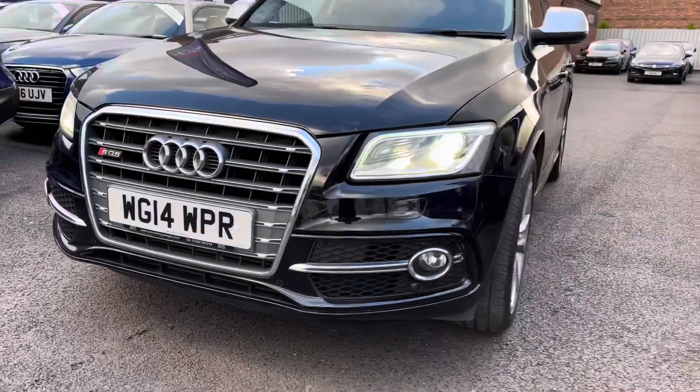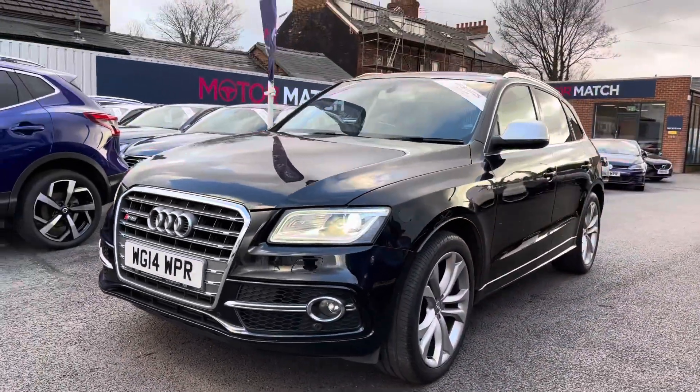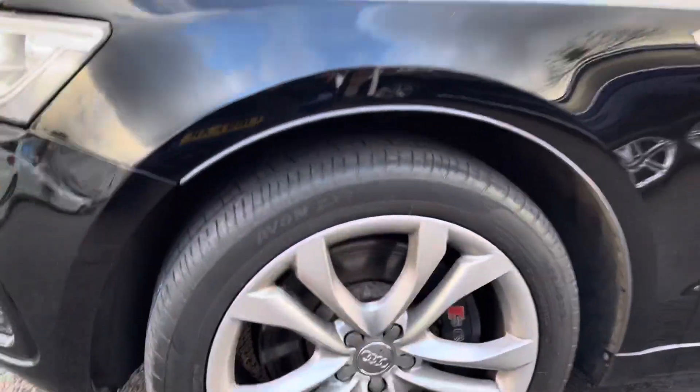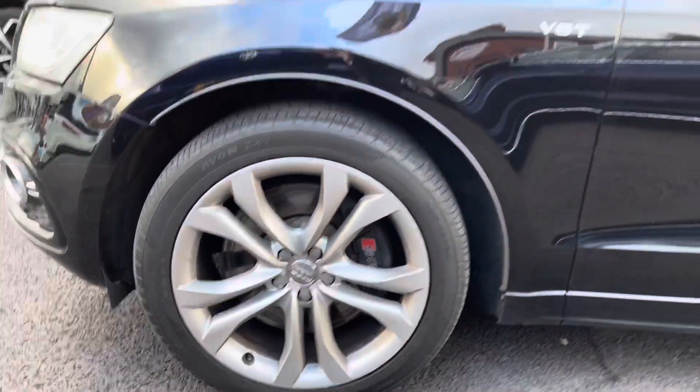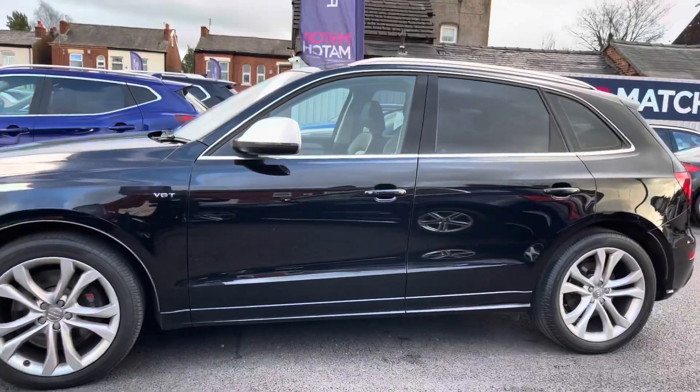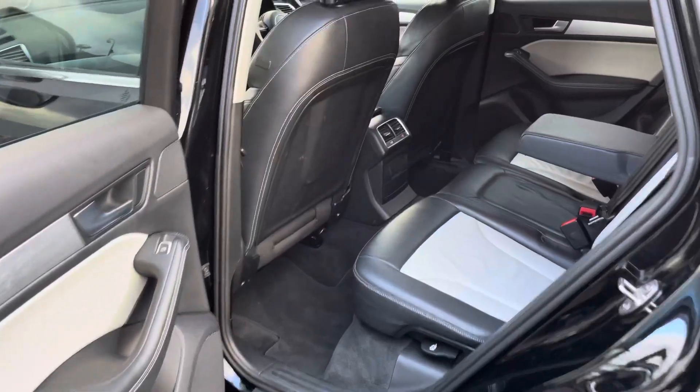Starting at the front, you do have your xenon headlights that really light the road well and give you great visibility at night. You have your SQ5 badging on the front grille, finished in chrome. Here at the side you will find your 20-inch alloy wheels, and you also have contrasting silver door mirrors along with an integrated indicator.